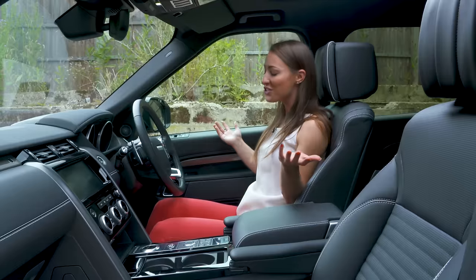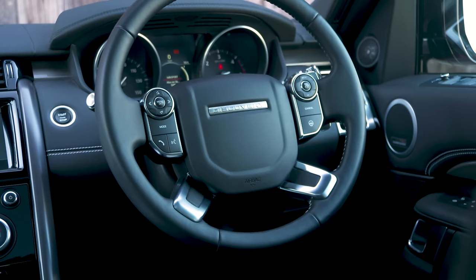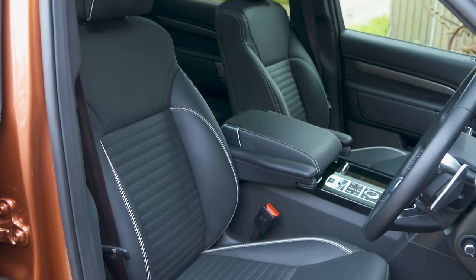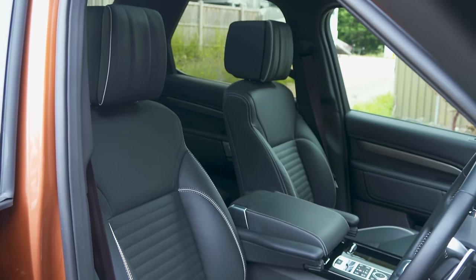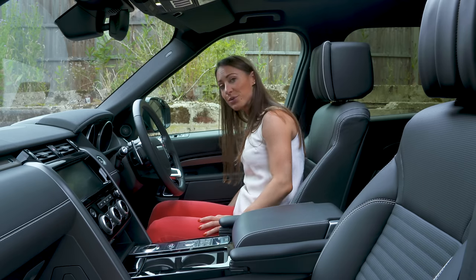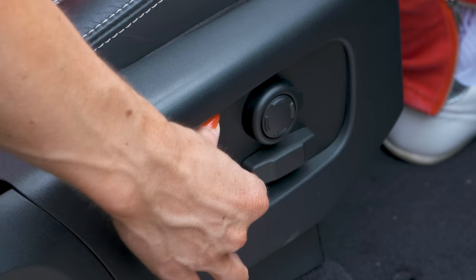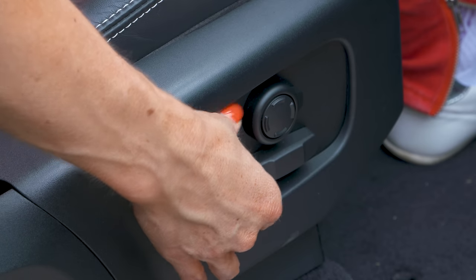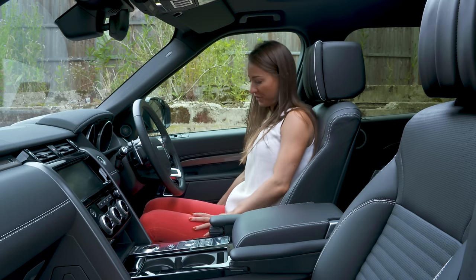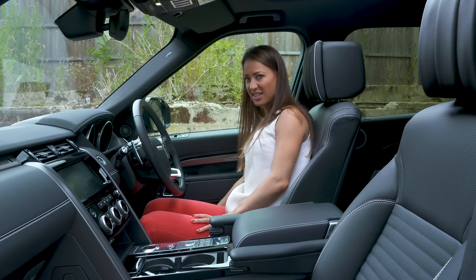You'll have no trouble getting comfortable in the new Discovery, and SUV fans will simply love how high up you sit, which gives you a great commanding view of the road. It's easy to find a comfortable driving position, especially if you go for SE and above, because there are 12-way adjustable front seats as standard.